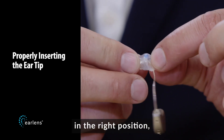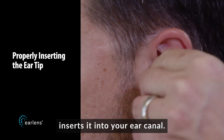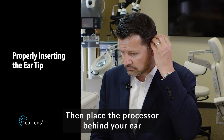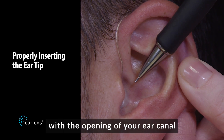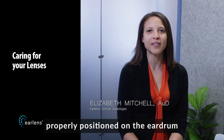Once you have the tip in the right position, you can grasp the positioning lip and slowly insert it into your ear canal. Gently push it as far as it will comfortably go. Then place the processor behind your ear, where it should rest comfortably. When inserted correctly, the positioning lip will be flush with the opening of your ear canal to help keep your lens working correctly and properly positioned on the eardrum.